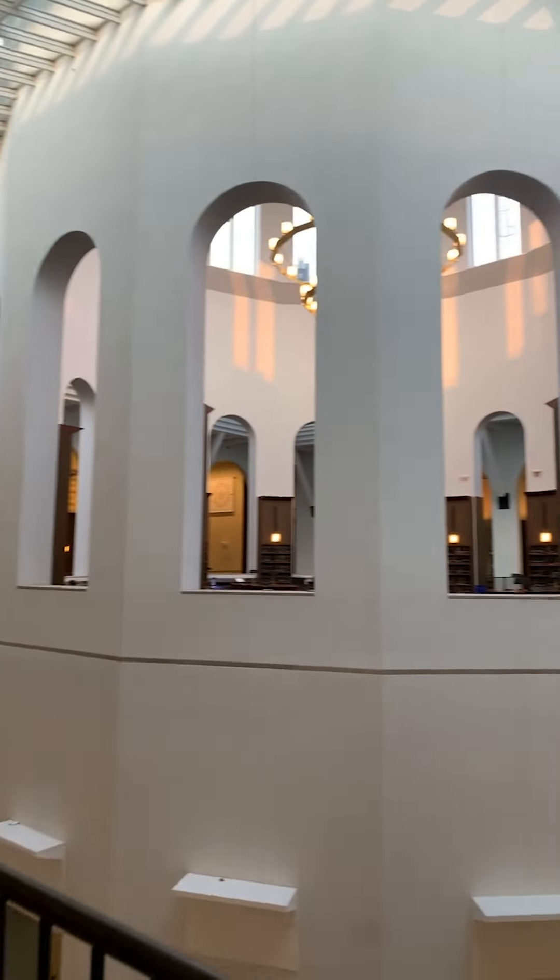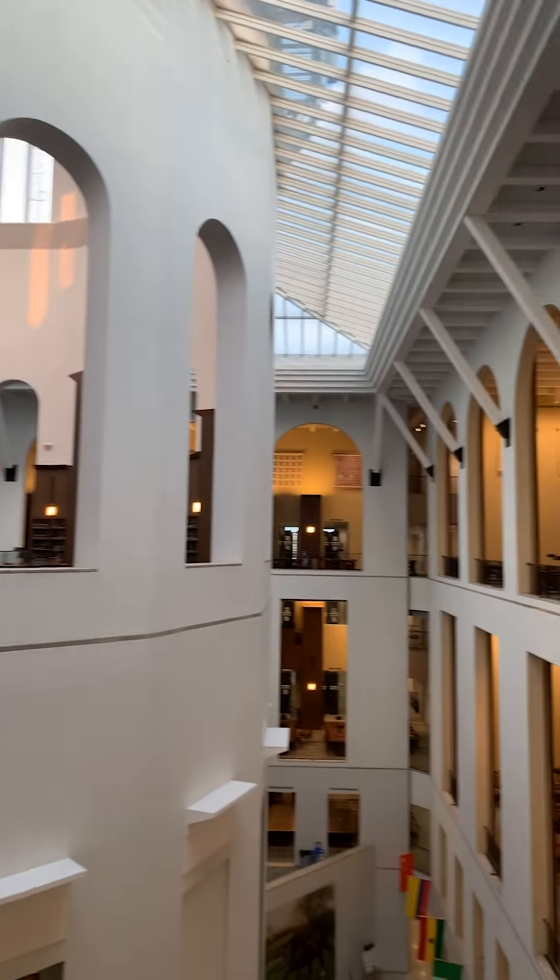At Willie T, there are five floors and the sound on each floor gets quieter as you go up. So if you like group study, the first and second floors are really good places for you, and if you like quiet study, the fourth and fifth floors are really good places for you.